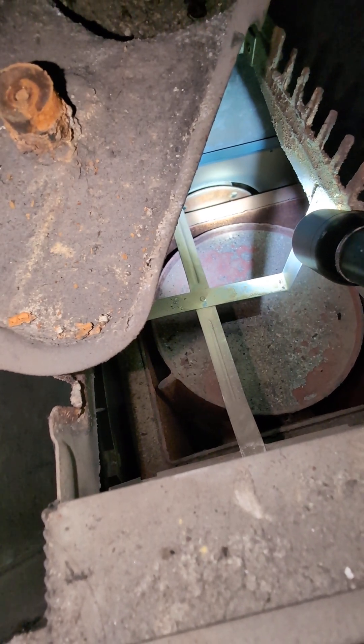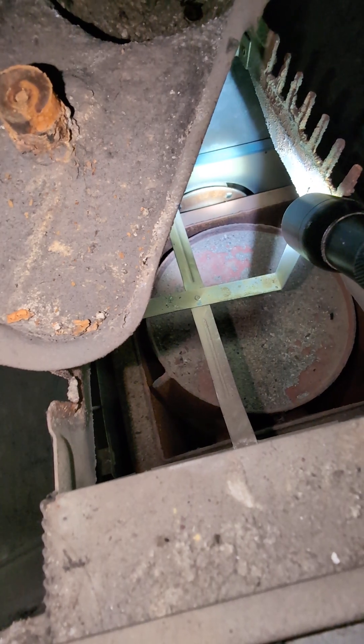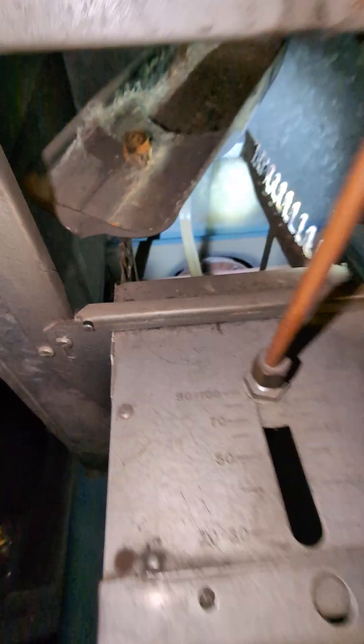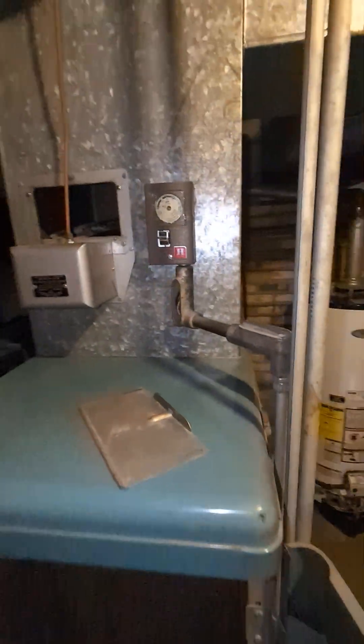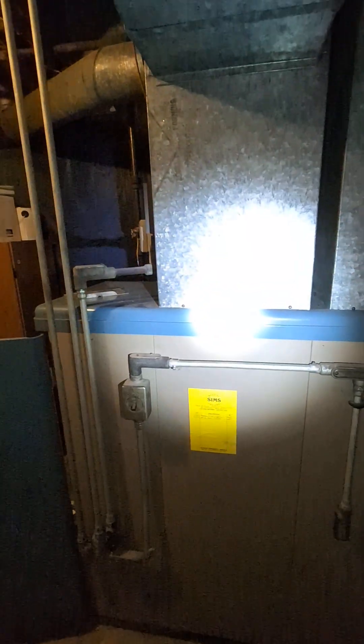One problem with these old furnaces is that pipe is actually going through the cold air return. Below it is going to be the blower. So if you get a rusted hole or an open seam back here — the cold air return blower is down here — the air is literally flowing from this side, pushing past that huge steel tank.